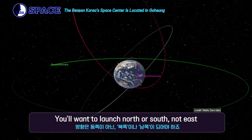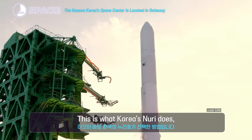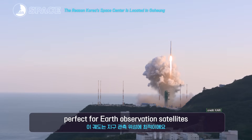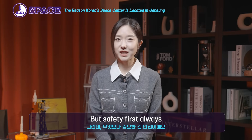But if you're aiming for a polar or sun-synchronous orbit, you'll want to launch north or south, not east. This is what Korea's Nuri does — heading south over the ocean to enter sun-synchronous orbit, perfect for Earth observation satellites.